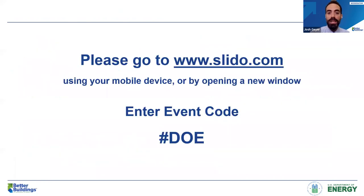We will be using an interactive platform for Q&A polling. Please go to www.slido.com on your mobile device or by opening a new window in your internet browser. Today's event code is hashtag DOE. If you would like to ask our panelists questions, please submit them anytime throughout the presentation. We will be answering your questions near the end of the webinar. You can select the thumbs-up icon for questions you like, which will result in the most popular questions moving to the top of the queue.